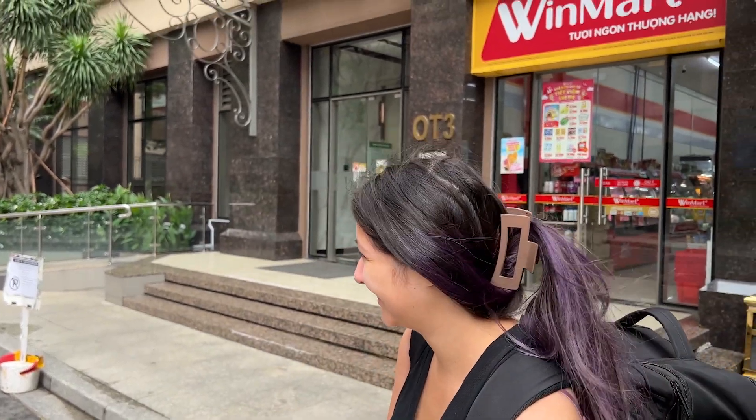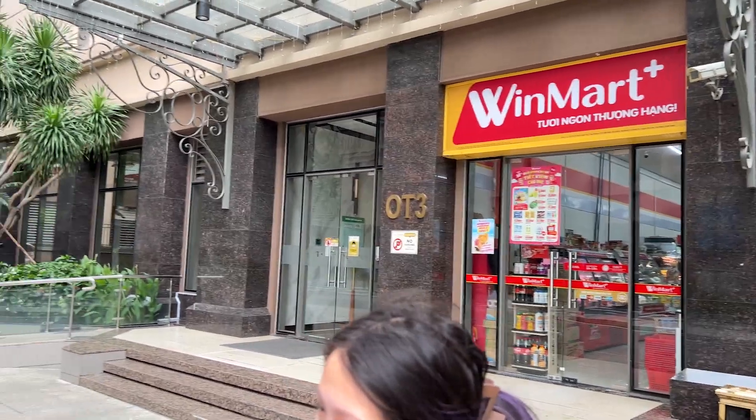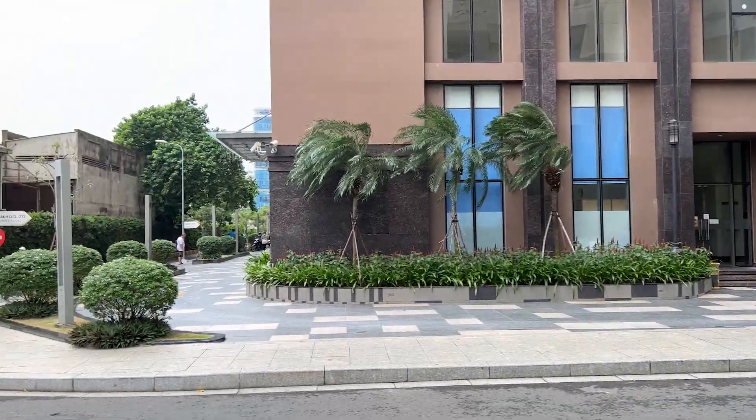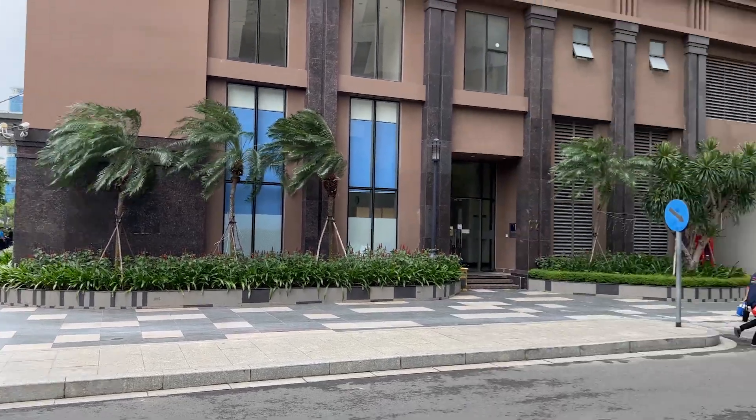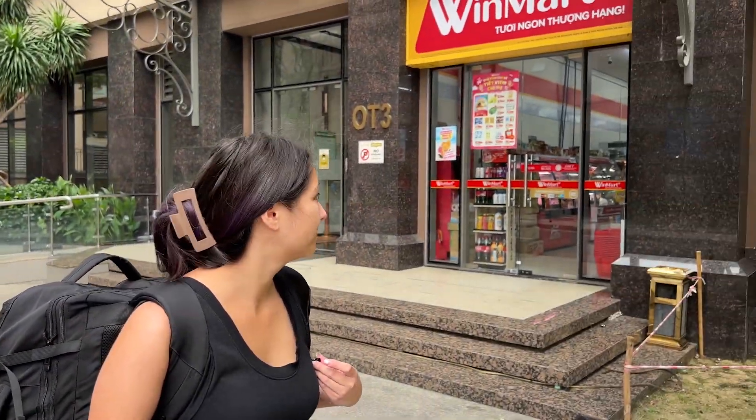And just like that we made it. We didn't have to walk 15 minutes and possibly get soaked to pieces because it had just finished raining. We made it over to our new building and conveniently there is a Windmart right next to the lobby doors. And if we turn over here there's a 7-Eleven right around the corner of this building. But we still have about 45 minutes to check-in, so let's go get some coffee.